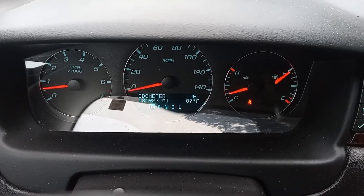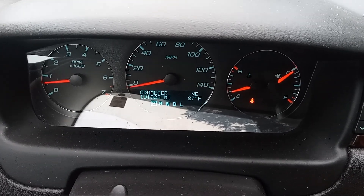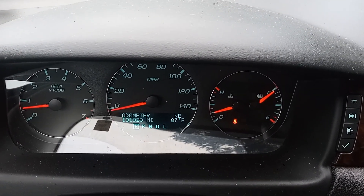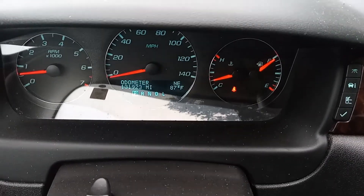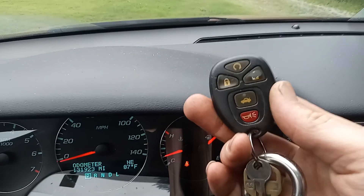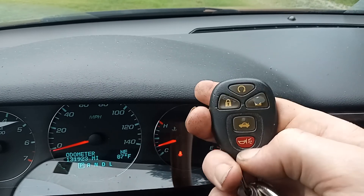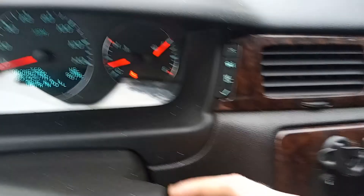I thought it was a problem with my key fob at first. When I woke up the other morning it did not want to start, lock, or unlock with the key fob — none of those functions were working at all. Don't judge how dirty this key fob looks, but none of the functions — lock, unlock, start, trunk, or horn — will work.